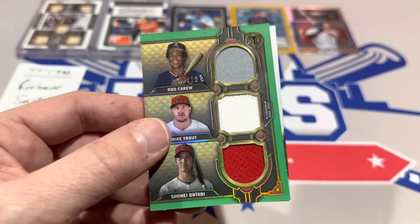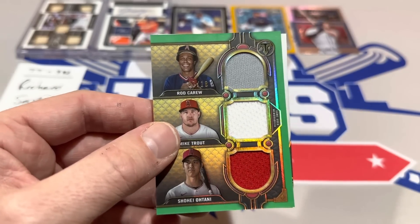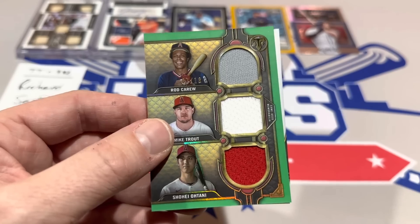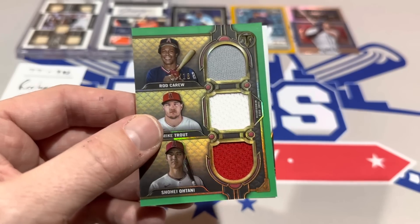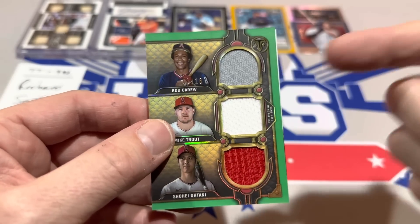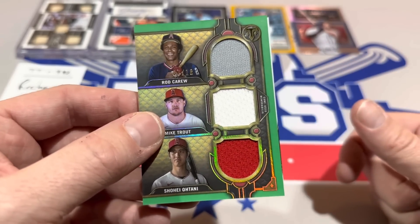I feel like autos are usually worth more than relics, but this is an amazing card. You have Hall of Famer Rod Carew. Mike Trout would be a Hall of Famer if he retired today. And Shohei Otani — if he can do what he's done for the next 10 years, he'll be in the Hall of Fame someday. I could tell the last card will be an autograph — I saw a sticker on it.